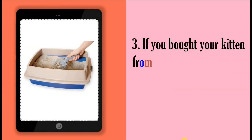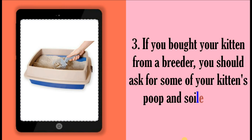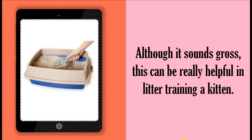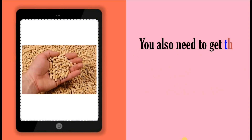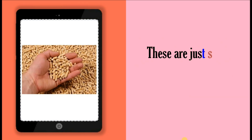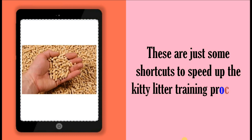If you bought your kitten from a breeder, you should ask for some of your kitten's poop and soiled litter. Although it sounds gross, this can be really helpful in litter training a kitten. You also need to get the same kind of cat litter the breeder uses as well as the same kind of litter box. These are just some shortcuts to speed up the kitty litter training process.